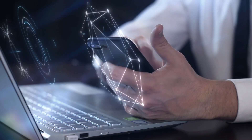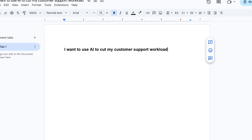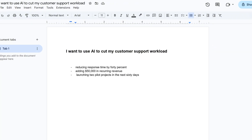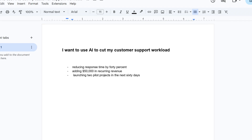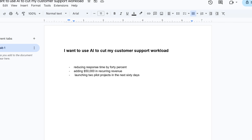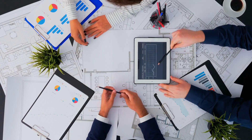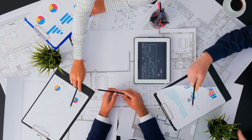Once you've chosen your path, write down one short sentence that explains your reason — for example, 'I want to use AI to cut my customer support workload.' Then list three measurable outcomes, such as reducing response time by 40%, adding $50,000 in recurring revenue, or launching two pilot projects in the next 60 days. Make these outcomes specific so you'll know if you're making progress, and commit to this path for 90 days.